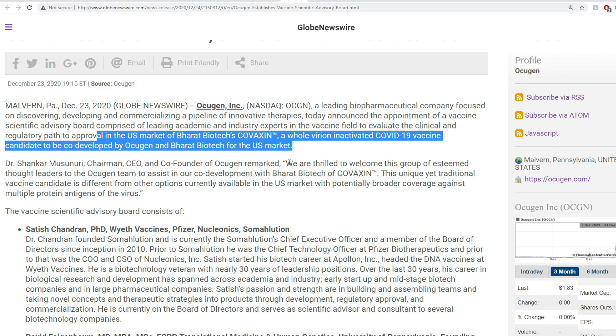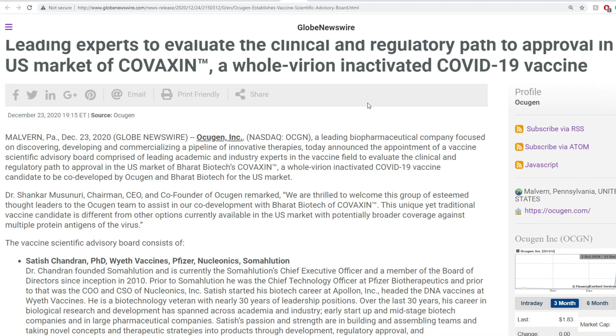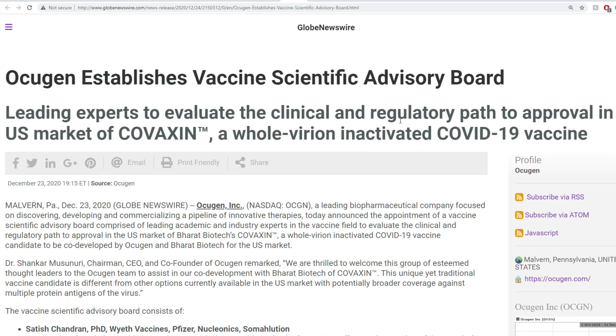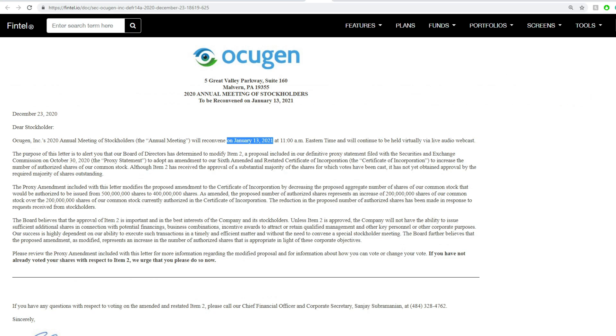The big thing here is that they will co-develop the Bharat Biotech Covaxin — a whole virion inactivated COVID-19 vaccine candidate — co-developed by Ocugen and Bharat Biotech for the U.S. market. Bharat Biotech's vaccine is set to be India's first COVID vaccine. They are on the regulatory path to get it approved in the U.S. market. A whole virion inactivated COVID-19 vaccine is different from the mRNA vaccine — it's a more traditional one, essentially an inactivated version of the virus.